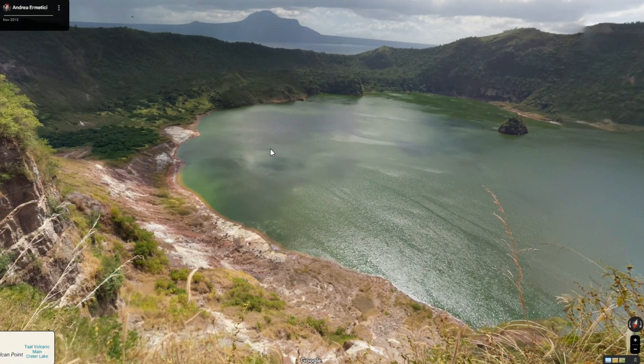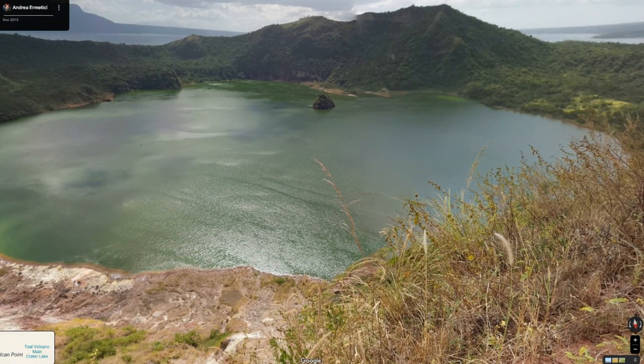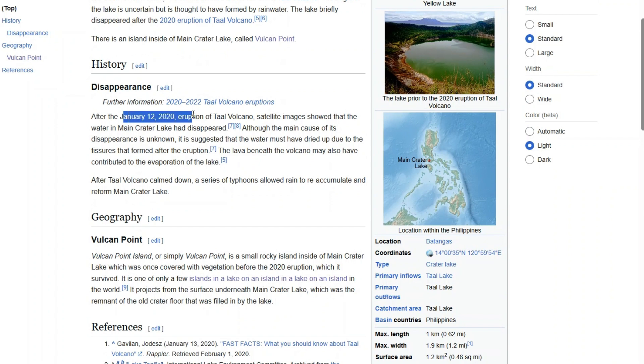It's not like 100 miles away — you can see it all from one spot. But when I was reading the Wikipedia page about it, I got really scared. On January 12th, 2020, an eruption of the Taal volcano caused the lake to disappear.